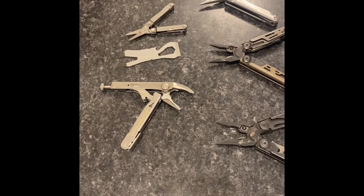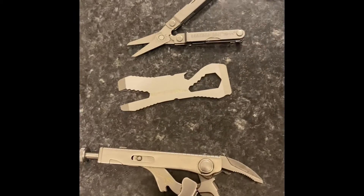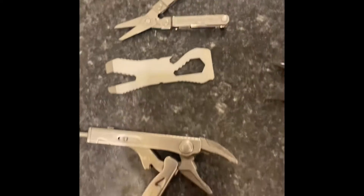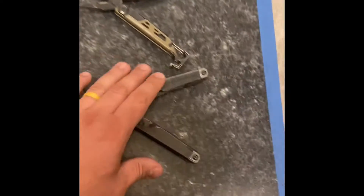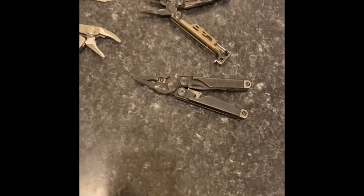If you want one of these and you live in America — I can't ship it anywhere else. It's pretty much limited to US residents because I don't know the shipping prices for sending a big tool like this across an ocean.